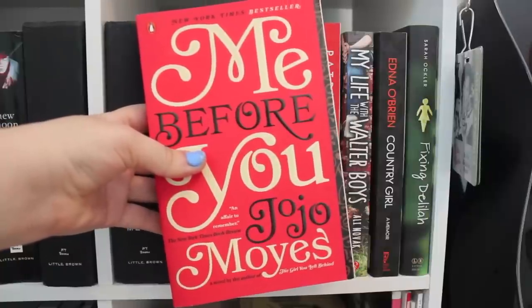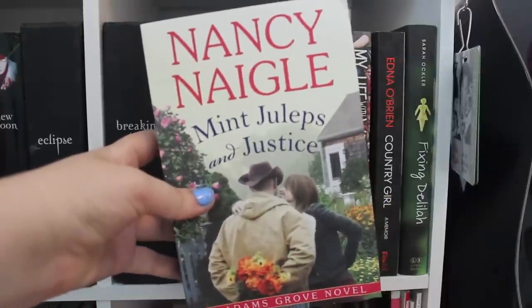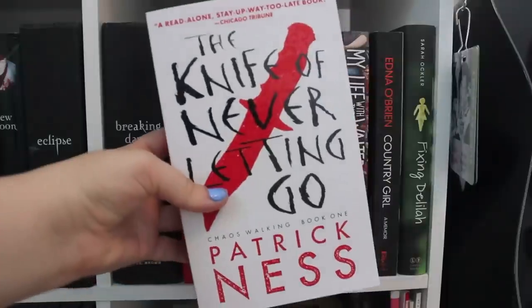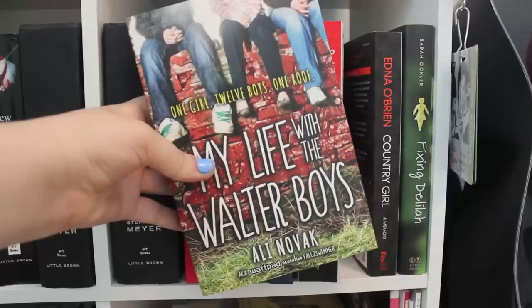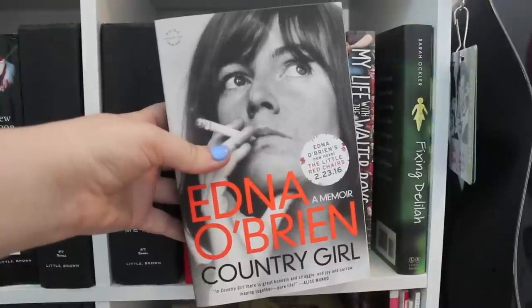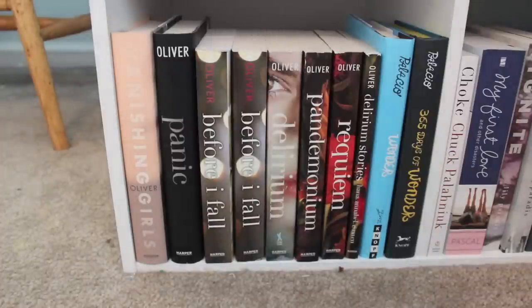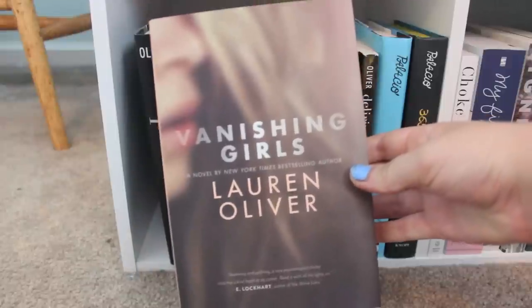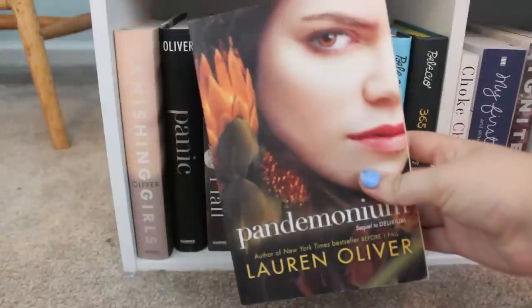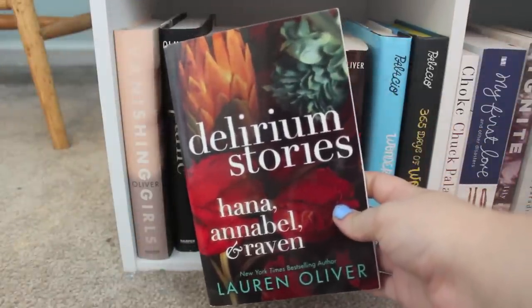Me Before You by Jojo Moyes. Lolita by Vladimir Nabokov. Mint Juleps and Justice by Nancy Nagel. The Rest of Us Just Live Here — an ARC copy — and The Knife of Never Letting Go, both by Patrick Ness. My Life with the Walter Boys by Allie Novak. Country Girl by Edna O'Brien. Fixing Delilah by Sarah Ockler. Now on the last row, all the way at the left: Vanishing Girls, Panic, two copies of Before I Fall, Delirium, Pandemonium, Requiem, and Delirium Stories, all by Lauren Oliver.